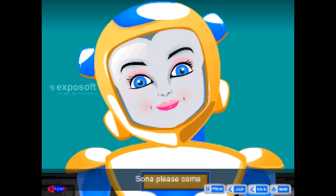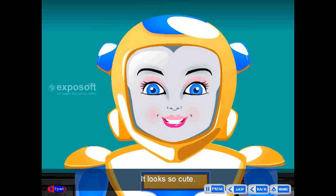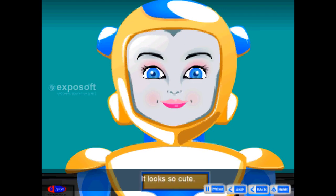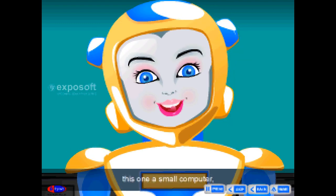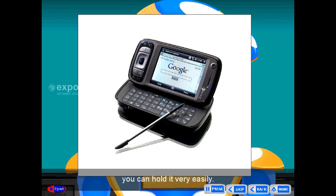Sona, please come. Sona asked the salesman uncle, what is it? It looks so cute. Fine — this one is a small computer. It is a palm-top computer. You can hold it very easily.